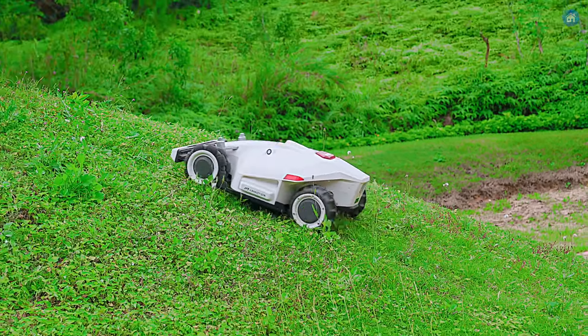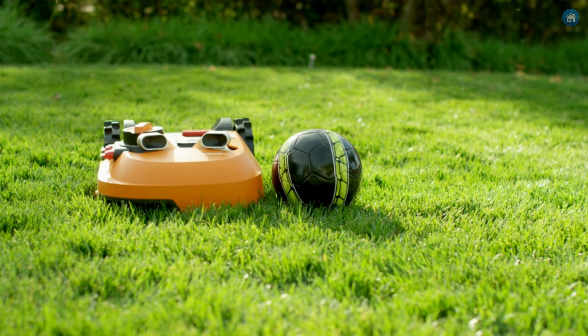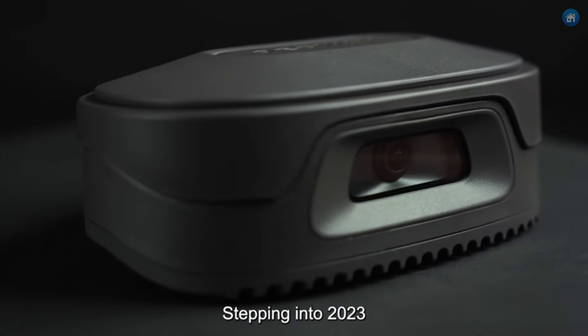Robotic lawnmowers offer unparalleled convenience and time savings, automatically maintaining your lawn with precision and efficiency, allowing you to enjoy a perfectly manicured green space without lifting a finger. In this video, we're going to look at the top 5 robotic lawnmowers available on the market today and tell you which one is best for you.